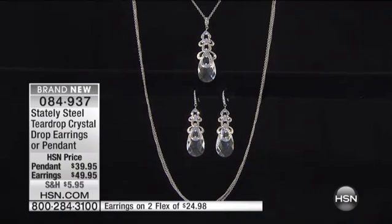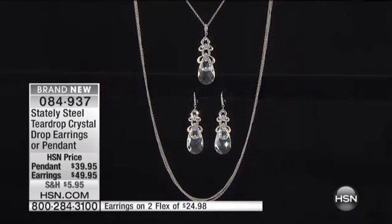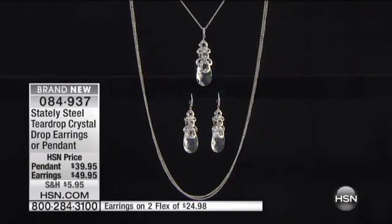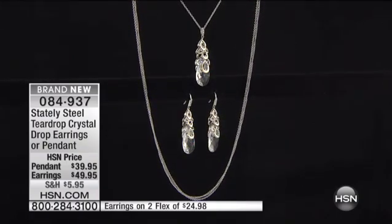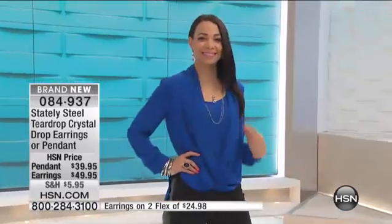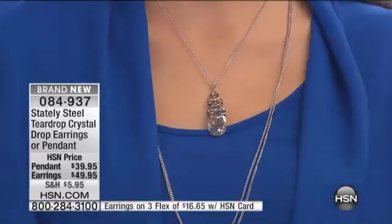This is the teardrop crystal drop earrings or pendant. The pendant is just $39.95. The earrings are $49.95. And these are brand new. You can get them home on Tuflex, which is fantastic. These have that great little teardrop earring that gives you a little bit of luminosity with whatever outfit you're wearing. And as we can see right now, they're so pretty with that bright blue blouse.